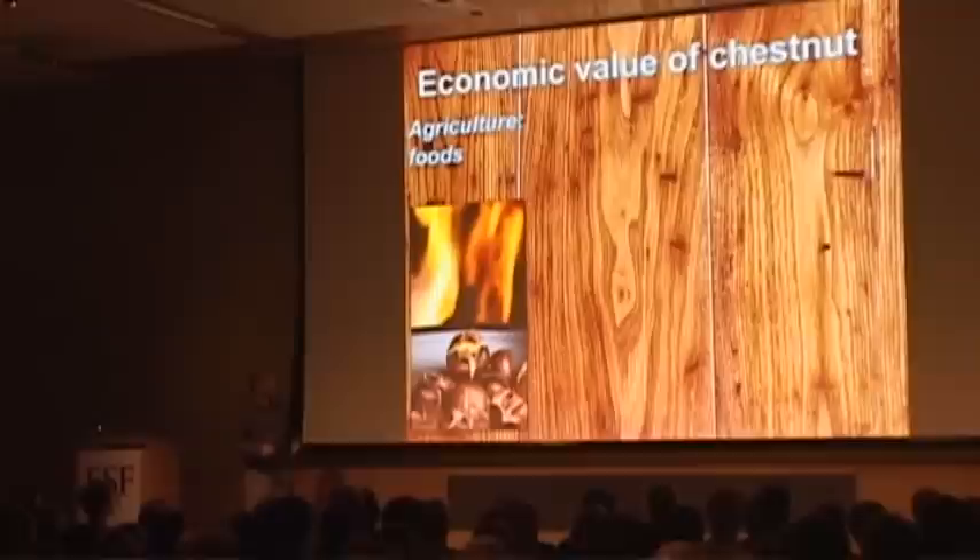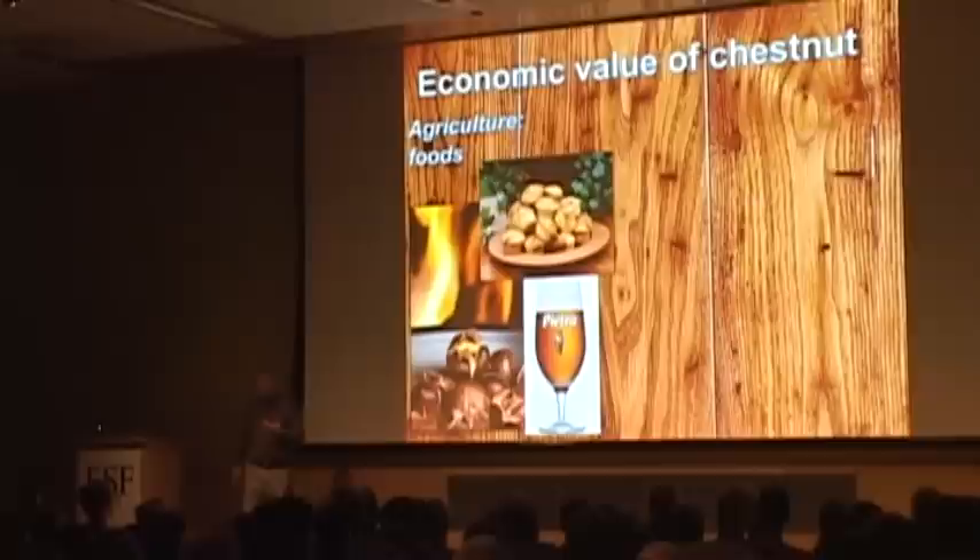The American chestnut also had significant economic value. One of the first is with the nuts in agriculture. You're probably familiar with roasted chestnuts, especially getting close to the holiday season. But chestnuts can be used for many different purposes — ground into flour for baking, made into candies, and you can even make beer. It's a gluten-free beer, which is important to me. In fact, we're going to be hosting the American Chestnut Foundation meeting in the next couple of days, and we'll be serving some beer and chestnut ice cream and other types of foods.